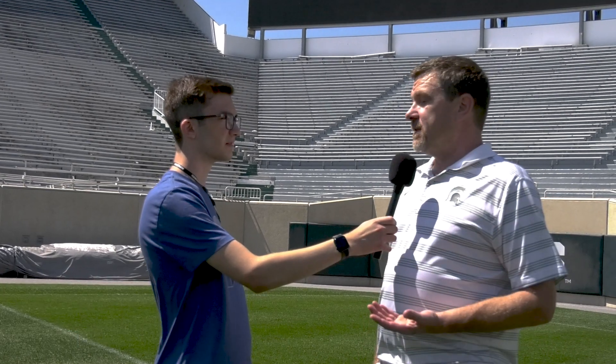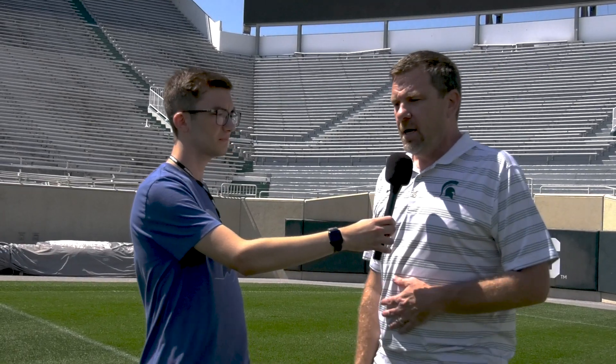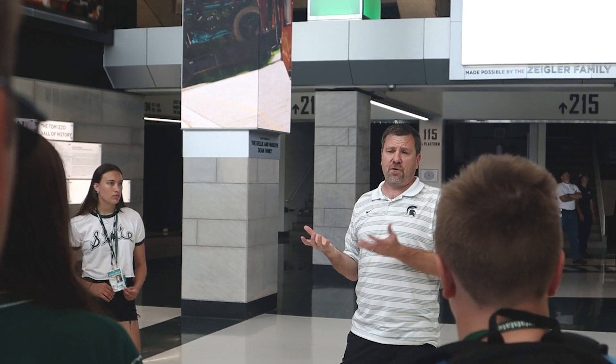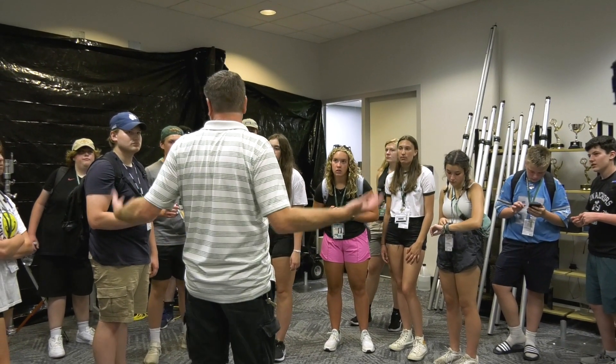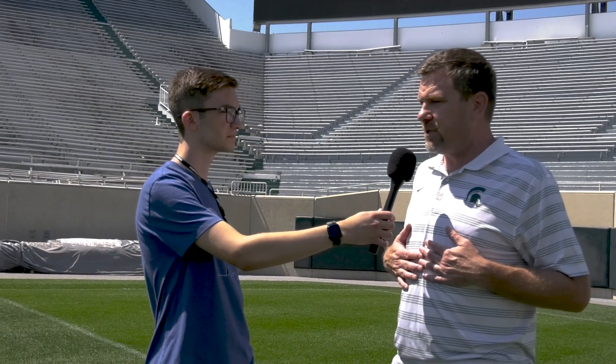I love doing sports. I came to MSU, so being able to do sports for MSU is a bonus. But what I like the most is working with the students — getting the students in, having to share an experience of live production with them like I got to do when I was a student.